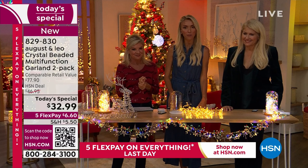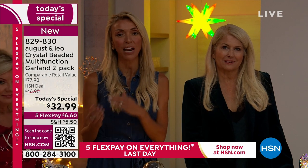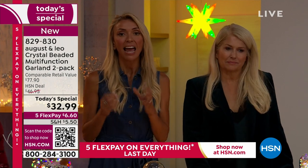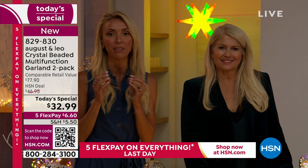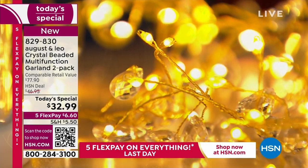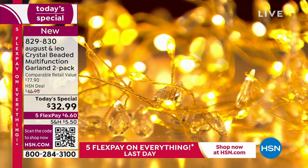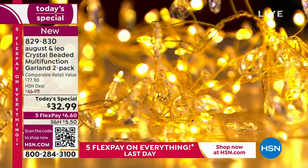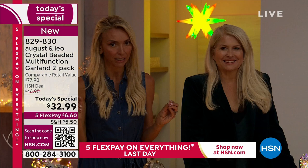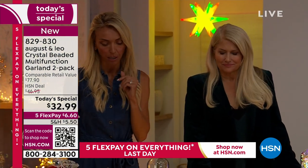We're so excited that everyone has been thrilled about these today. Here's a little backstory on how we landed on this today's special: we had it a couple of years ago and it was very popular — everyone was obsessed with it. We said we have to bring it back for Christmas in July, but this time let's upgrade it and make it even better. These are not your average fairy lights that you find in craft stores or brick-and-mortar stores.